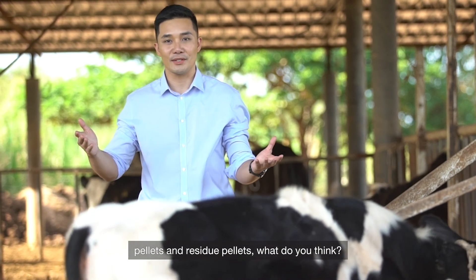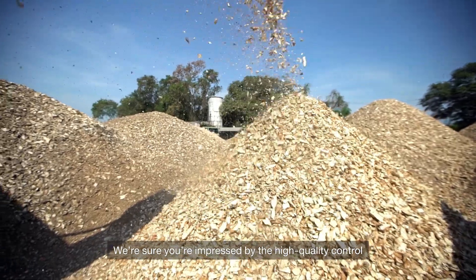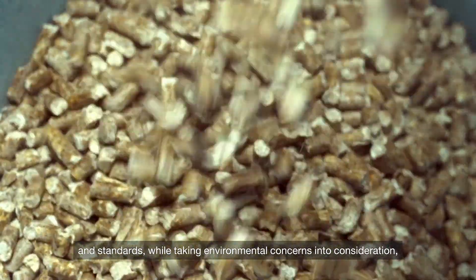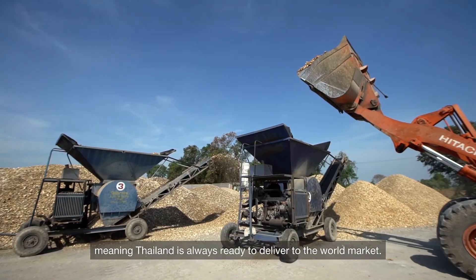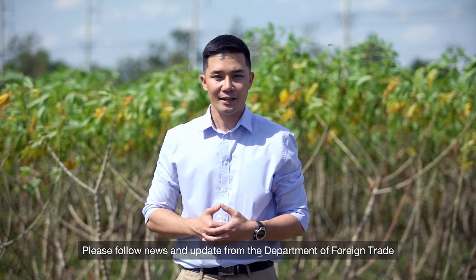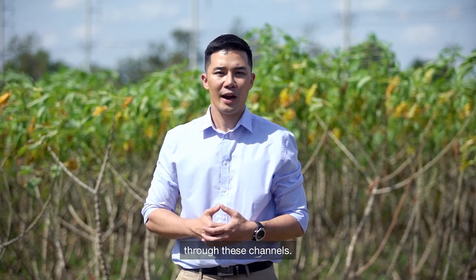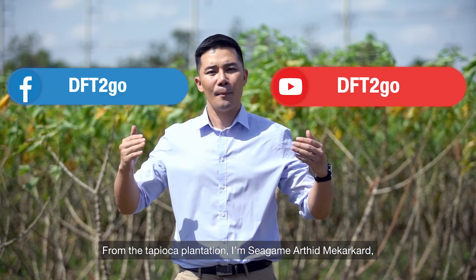Now that you have seen the production of tapioca chips, pellets and residue pellets — we're sure you're impressed by the high quality control and standards, while taking environmental concerns into consideration. Thailand is always ready to deliver to the world market. Please follow news and updates from the Department of Foreign Trade through these channels.